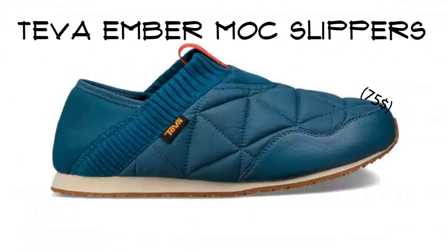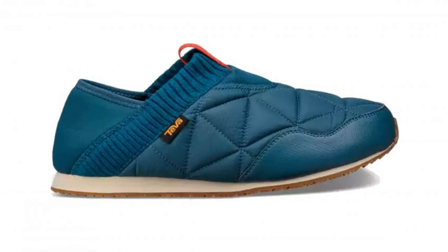Teva Ember Mock Slippers. These slippers are like warm little sleeping bags for your cold feet around camp. Made of quilted ripstop uppers and rubber soles, made perfect for around camp.